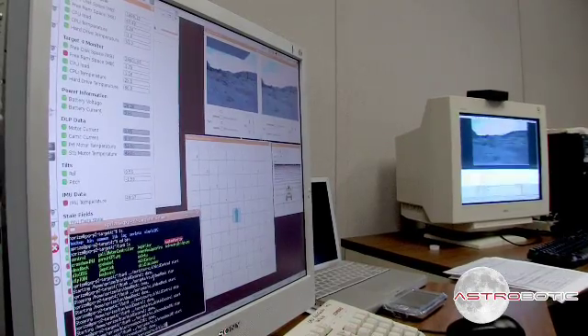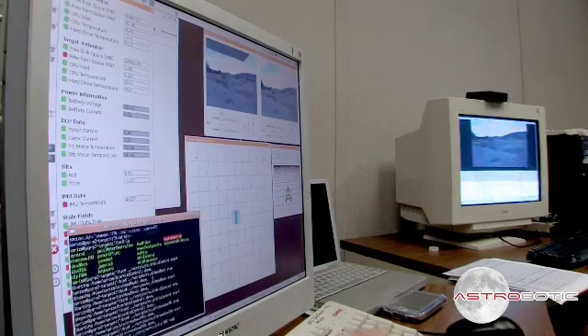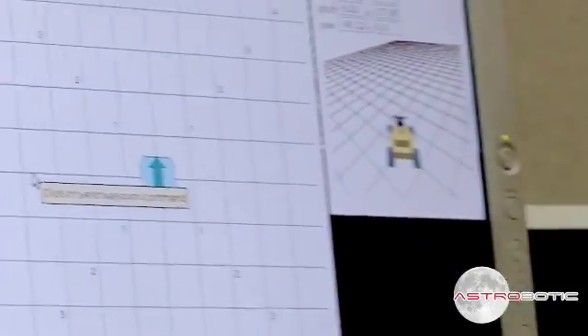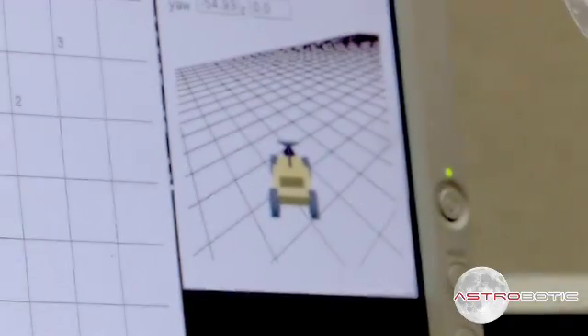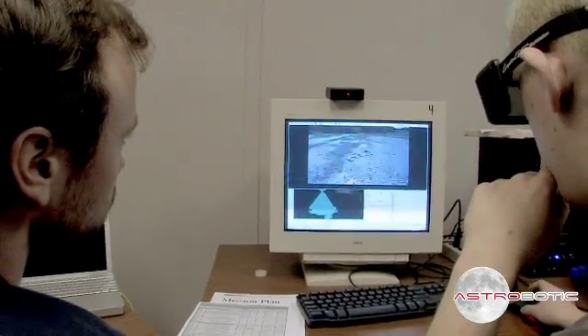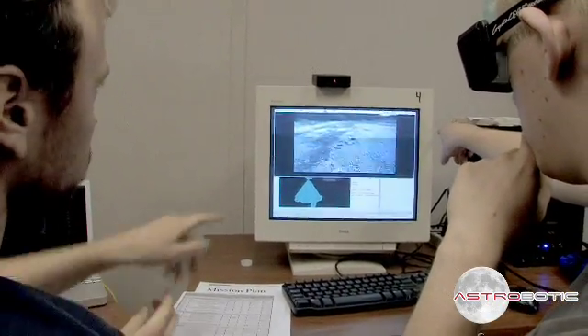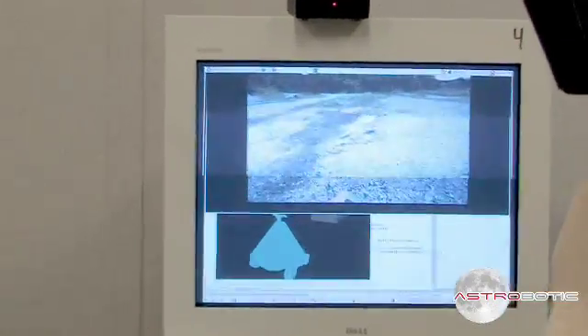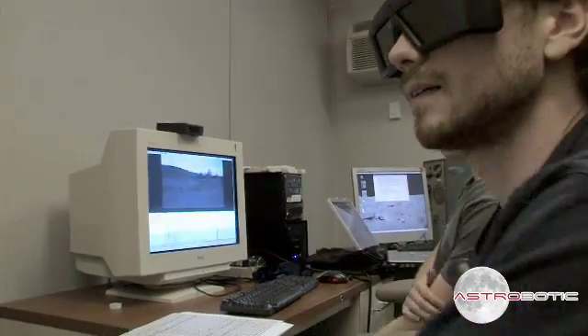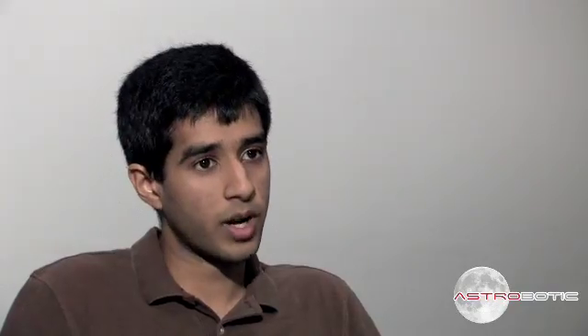There's the software that runs the operator consoles that displays all the telemetry data that comes back from the rover and lets the operator decide if things are safe, and lets them control the cameras and control the driving and where the robot's going to go. We flicker the left and the right eye images back and forth really quickly, synchronized to shutter goggles that let the left eye see the left eye image and the right eye see the right eye image. The idea is that the robot's eyes are your eyes, and that's really important for avoiding obstacles and making sure you don't drive into a crater or drive over a huge rock.